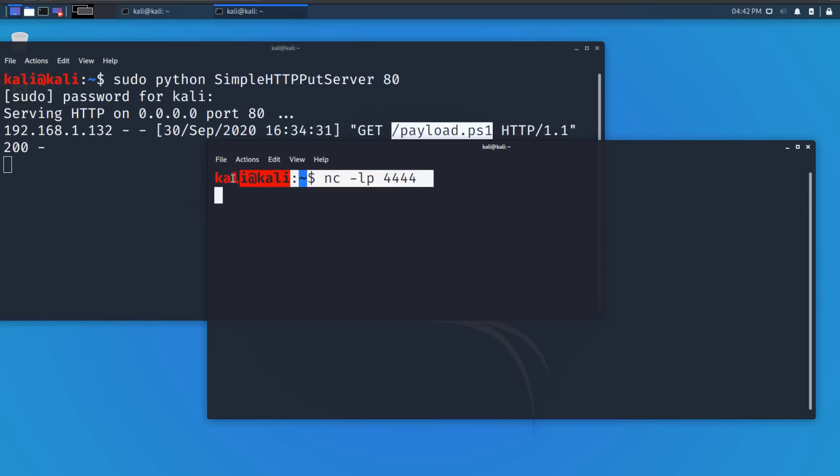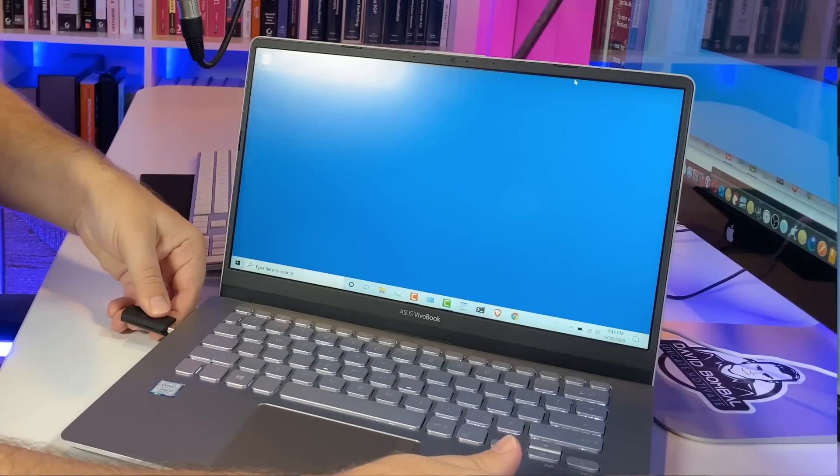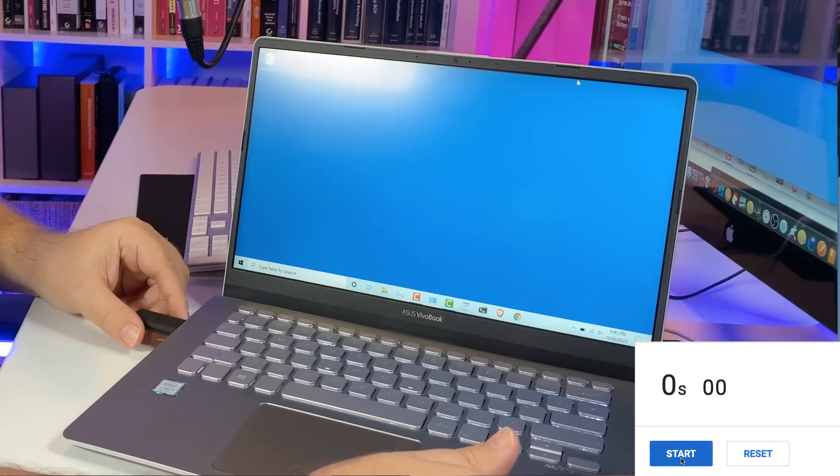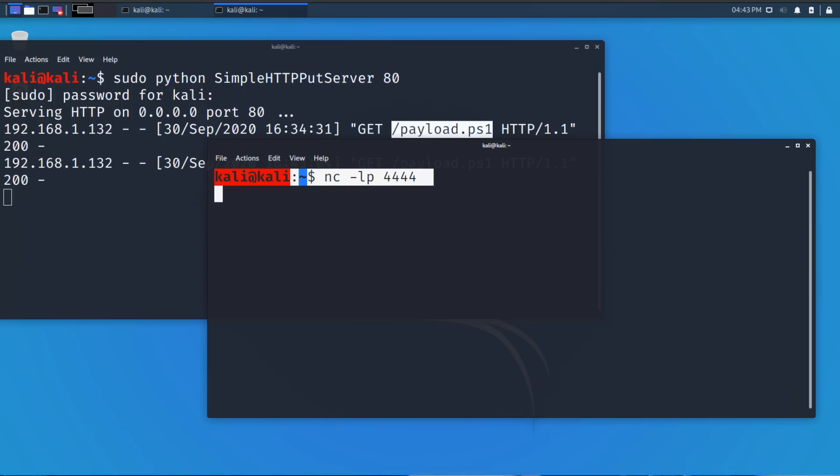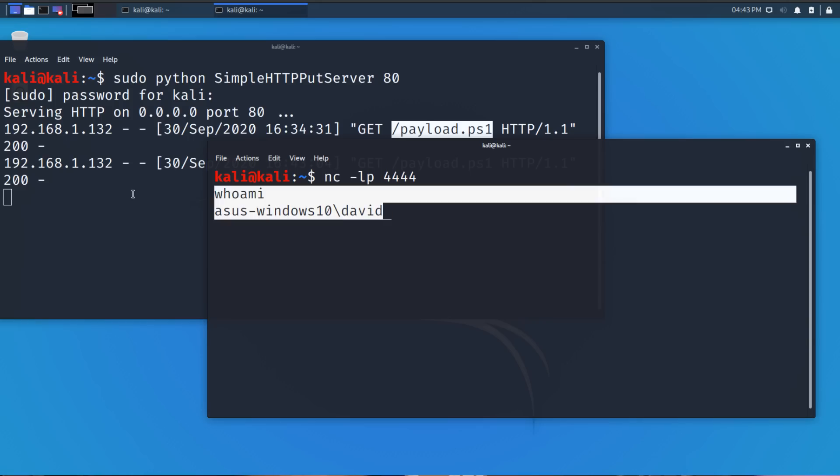On my Kali Linux server, I'm running Netcat — really powerful software that allows you to set up a reverse shell connection to a laptop or device. I'm also running a web server. Notice how long this attack takes — just a few seconds. I plug this in, something happens, and there's a connection to Kali. In that short amount of time, I've been able to launch a remote shell to this laptop. Back in Kali, if I type 'whoami', you can see I'm connected to that laptop.